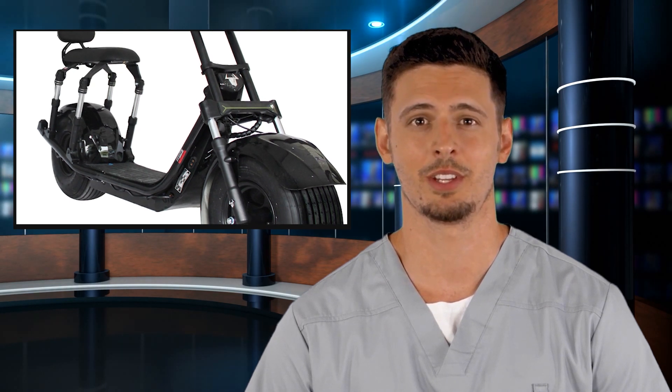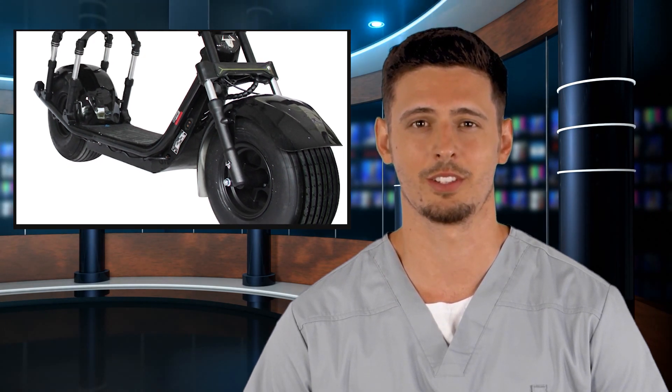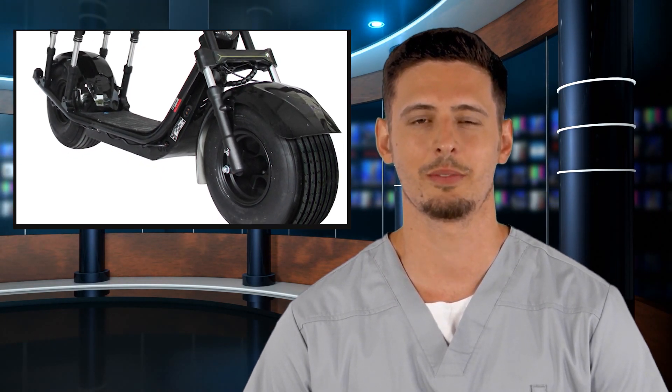Powerful, with 2000W motor and 60V 21.8Ah lithium battery. Security: one button start and advanced anti-theft alarm system.